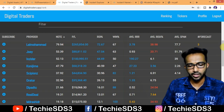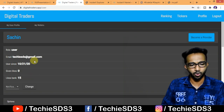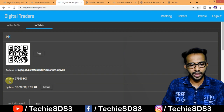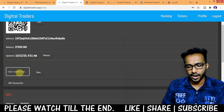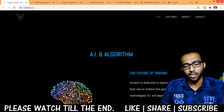If you go to the profile section, you can see all your profile details. Here's the wallet — this is my wallet address, and my current balance is 37,500 INX. You can withdraw from here, and you can also add BTC to your wallet.